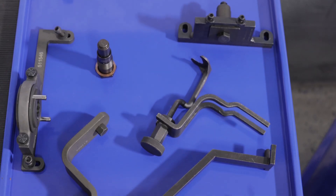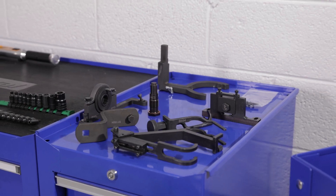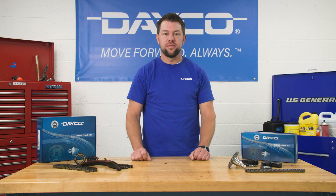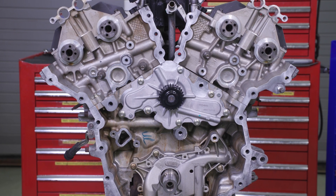Before starting any work, see what tools you need. Nearly every timing chain job on an overhead cam engine requires some special tools, which can be ordered from the OE dealer or any tool supplier. Last couple of tips: always change the oil and filter using an OE recommended oil, and if you remove the water pump during the process, it's a good time to replace it with a Deco pump.